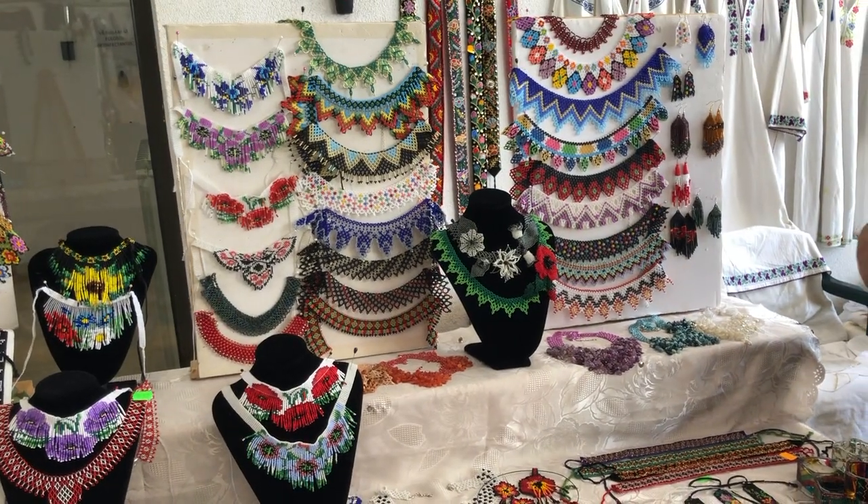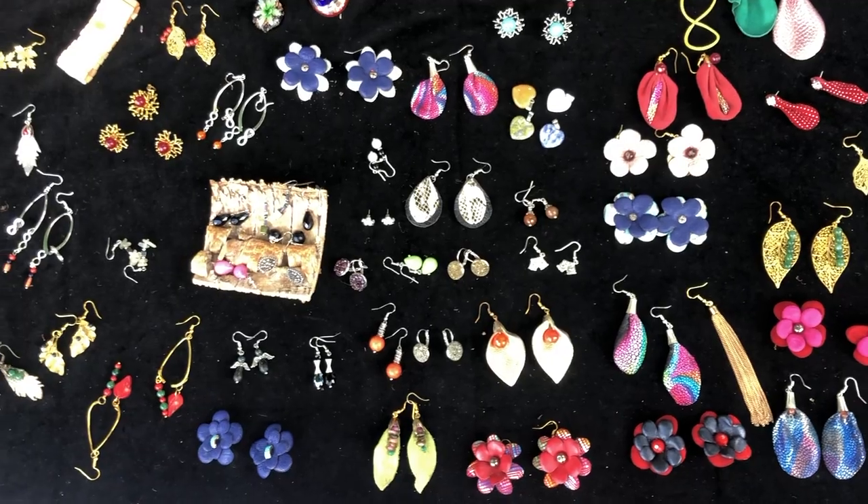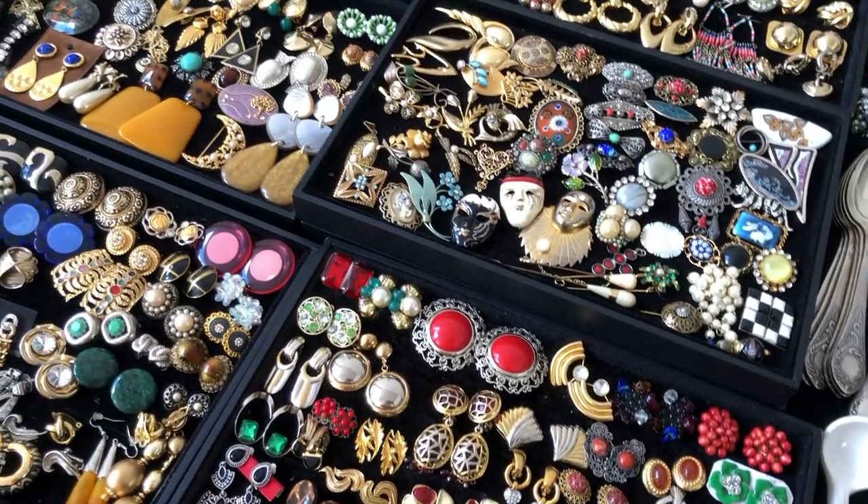Traditionally, women don brightly coloured beaded necklaces. Jewellery pieces, old and new, handmade or not, await.